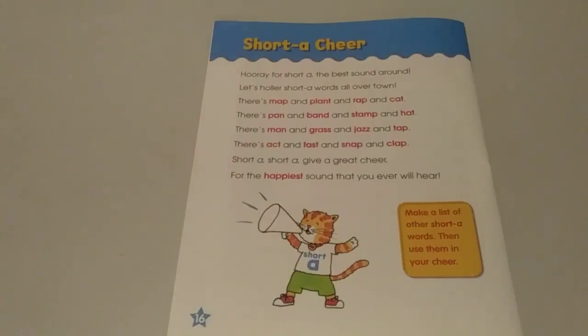Short A cheer! Hooray for short A, the best sound around. Let's holler short A words all over town. There's map and plant and rap and cat. There's pan and band and stamp and hat. There's man and grass and jazz and tap. There's act and fast and snap and clap. Short A, short A, give a great cheer for the happiest sound that you ever will hear.